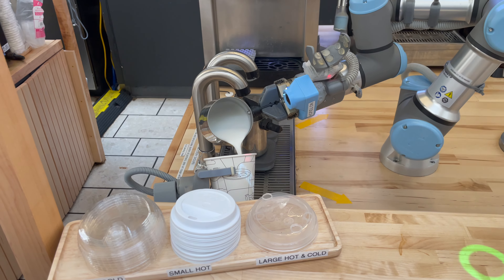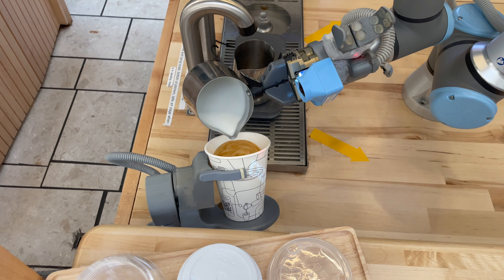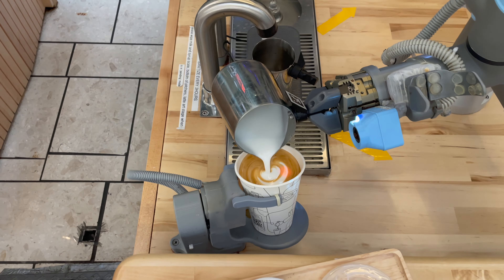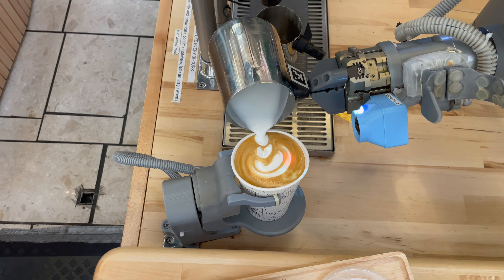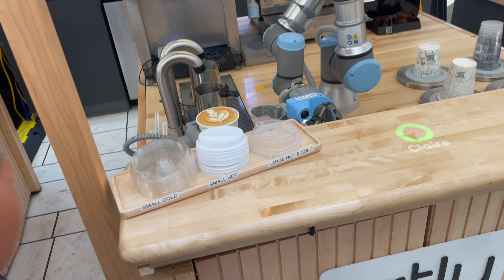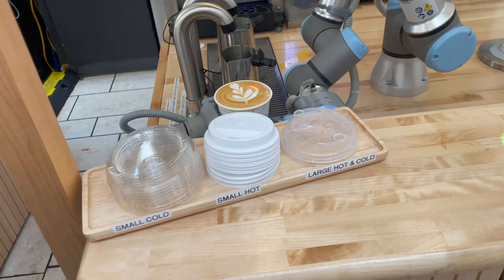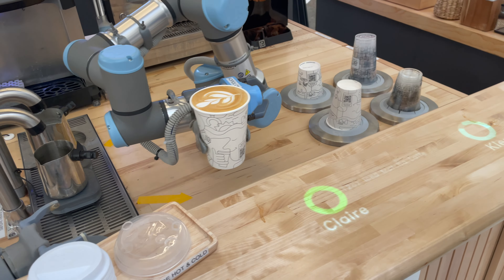Wow. Oh. It's tiny. It has a design. That's so cool. It has a design. It's so full. It's careful. Look Timothy, it has a design.